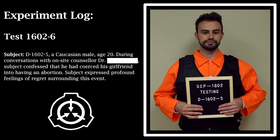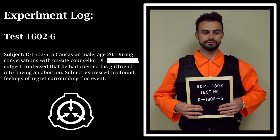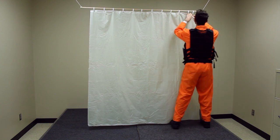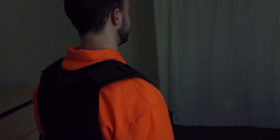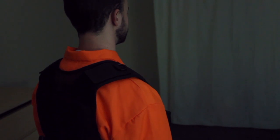Test 1602-6. Subject D-1602-5, same as previous test. Procedure: SCP-1602 hung on a plastic shower rod suspended from the ceiling in the middle of the test chamber. Subject was instructed to stand in place and observe only one side of SCP-1602. Results: SCP-1602 again entered an active state after approximately 5 minutes. 10 minutes and 23 seconds into the test, a small, undefined silhouette appeared at the base of the curtain.